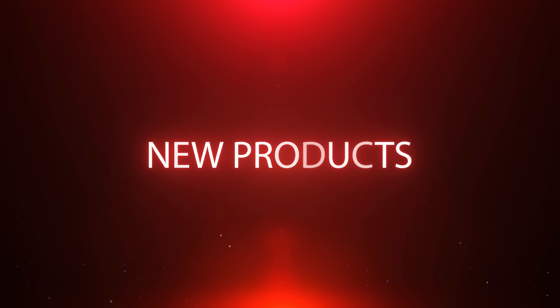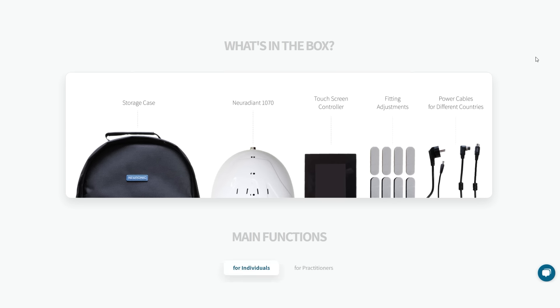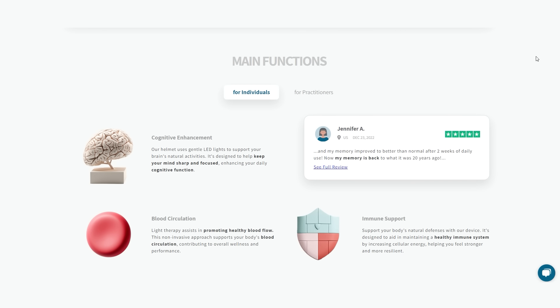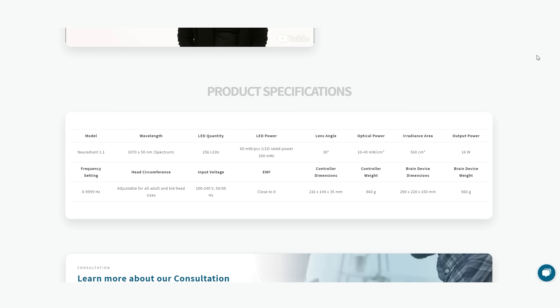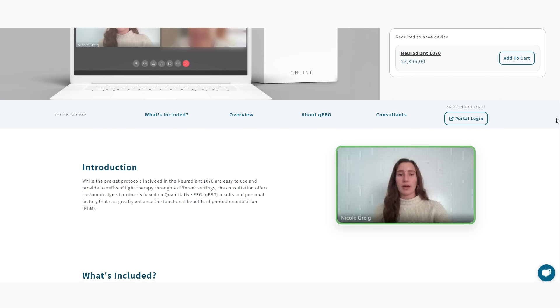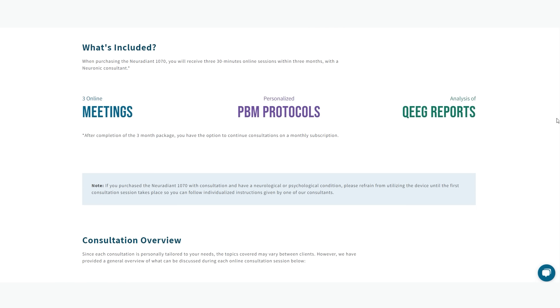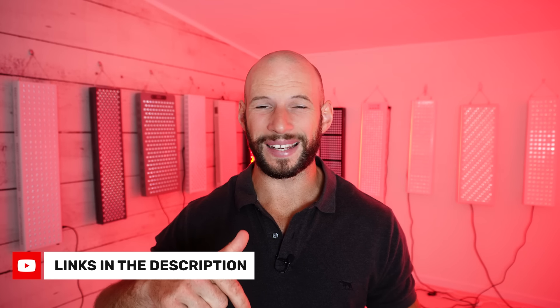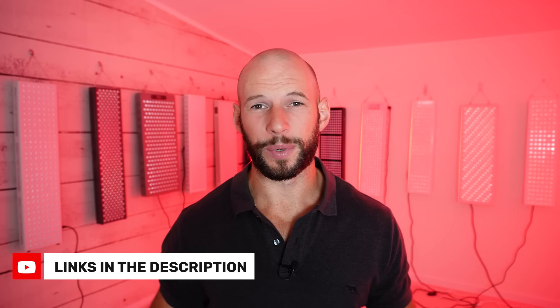First up, Neuronic, the company that sells the Neuradiant 1070, have streamlined their product offerings. Now you go in and buy the Neuradiant headset at one price with access to the four quadrants — you can change the light intensity in different zones. If you want the consultation package you just pay that as an add-on, and it also comes with a QEG analysis, which is pretty good value. Links and codes are all below.